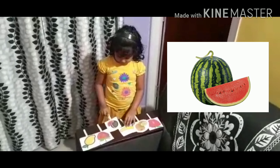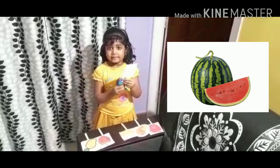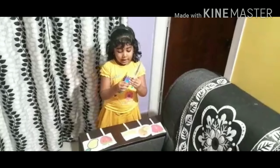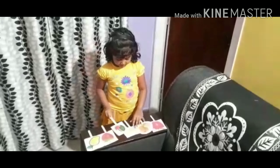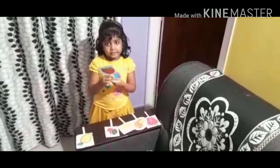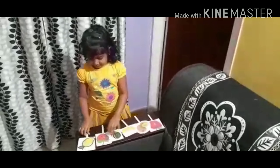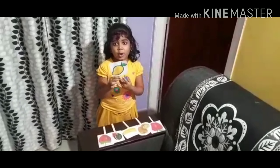This is watermelon. This is inside red, outside green. It has a lot of vitamins.